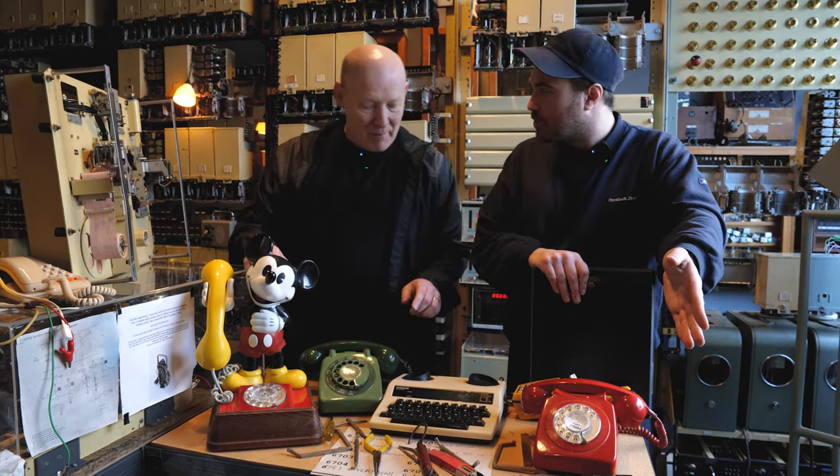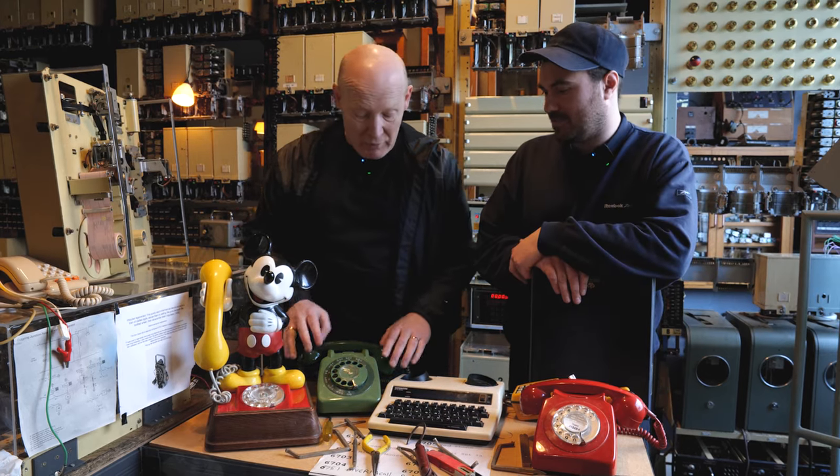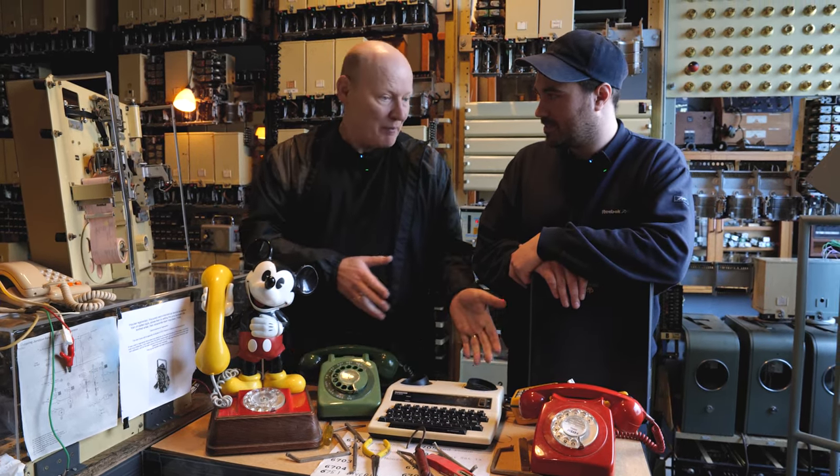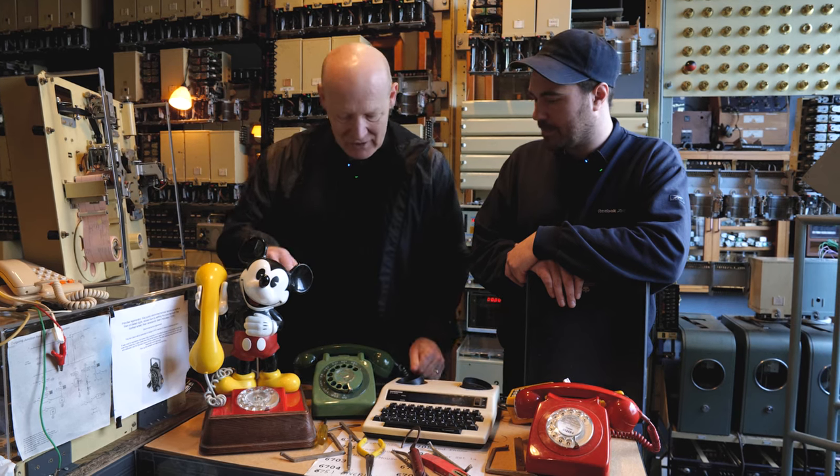All the way back from the manual switchboards. When you first got a telephone with a dial, it was to replace manual switchboards — because of the naming convention, yeah.